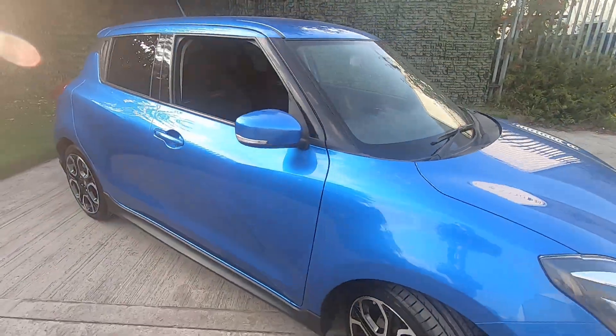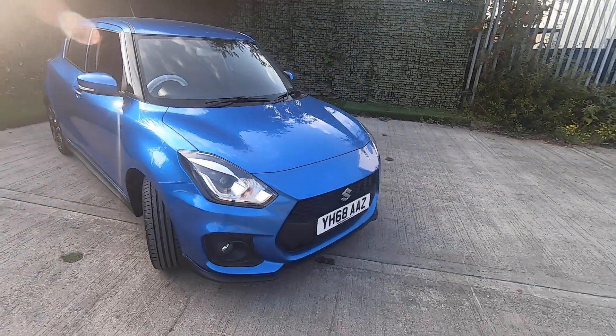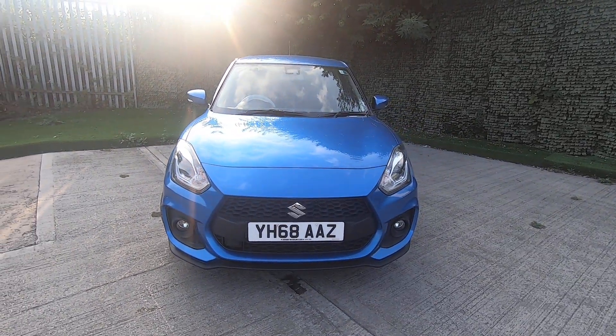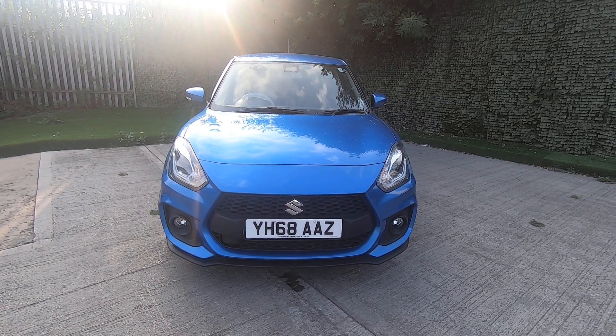All our cars come fully serviced and provided with a 12-month MOT. If you'd like any further information, please do give us a call on 01132 712 288.